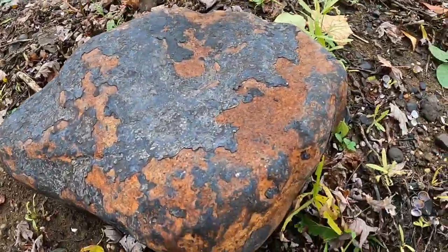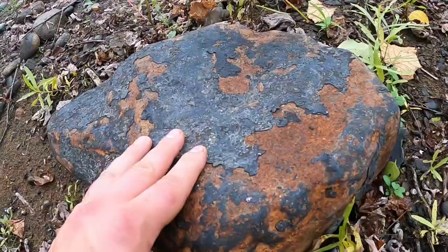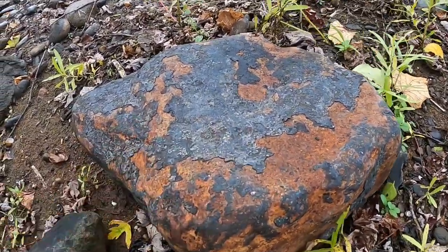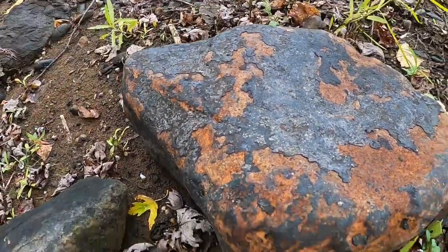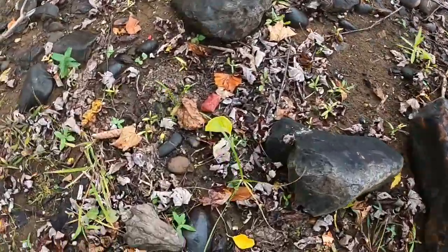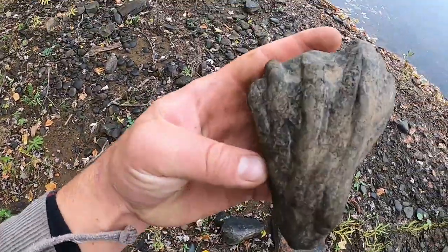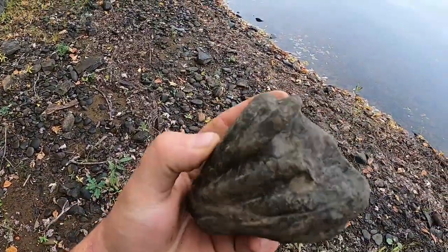Look at this rock — that one just looks like one big piece of iron ore, it's just rusting. I bet that's what it is, that's cool. It's a fossil, I can see better now. It's different.